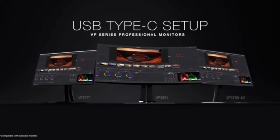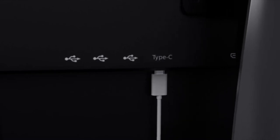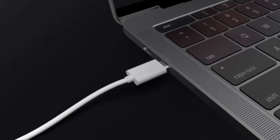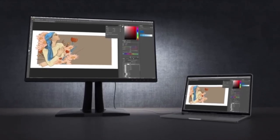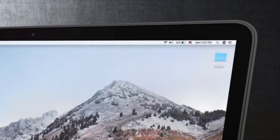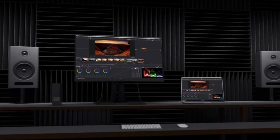And ViewSonic also offers an optional hardware calibration kit, letting you calibrate the device as needed over time. Other bonuses include 90-degree rotation, HDR10 support, a built-in KVM switch, ambient light sensors, and a three-year warranty. Overall, ViewSonic's VP2785 is a solid option if color accuracy and budget are forefront decision points.